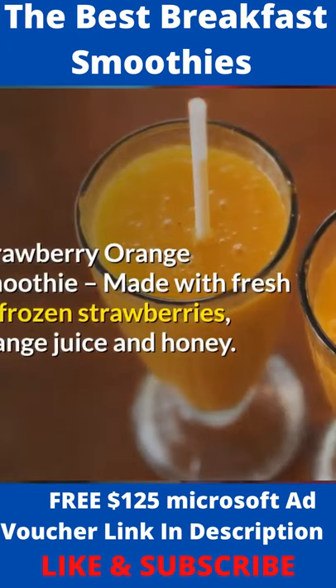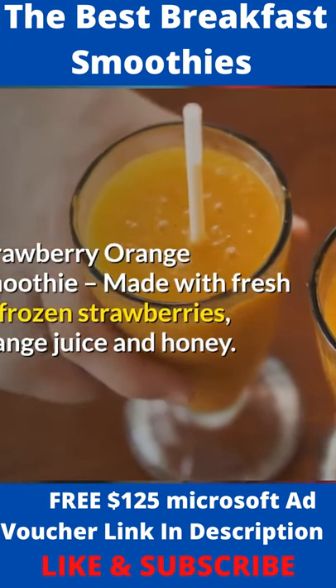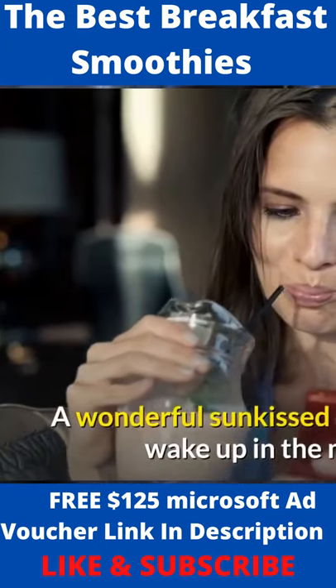Strawberry orange smoothie made with fresh or frozen strawberries, orange juice, and honey. A wonderful sun-kissed drink to help you wake up in the mornings.